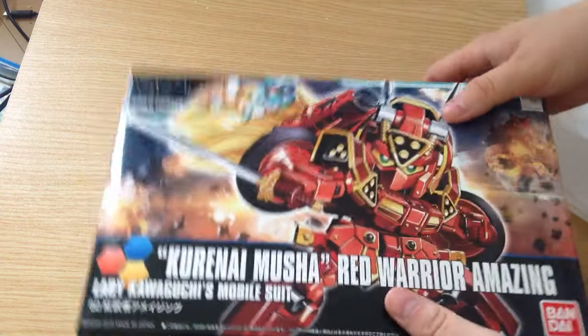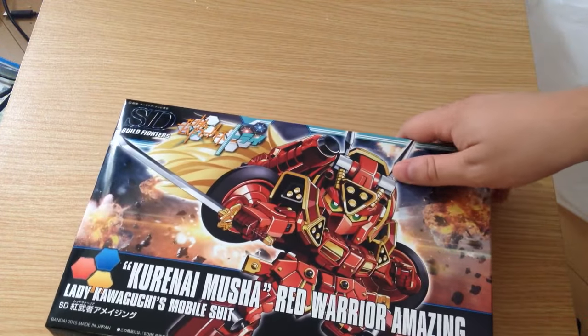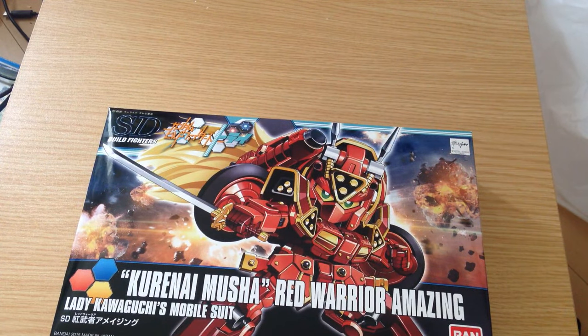I'm probably gonna build this today, I'm really excited for it. It is adorable — I'll throw it together and we'll do a review of it. Until then, mata ne everyone!